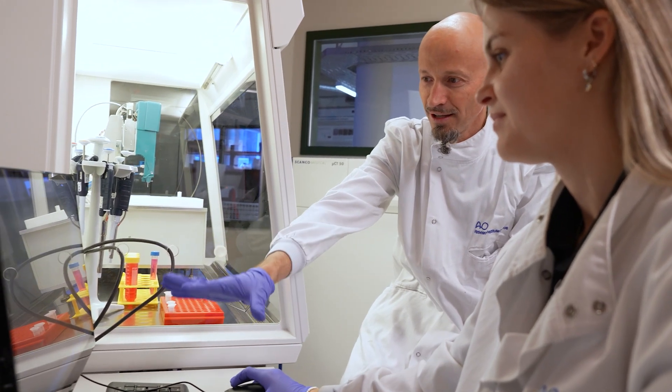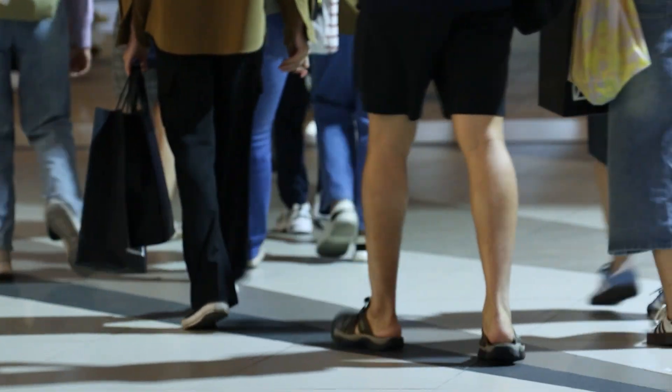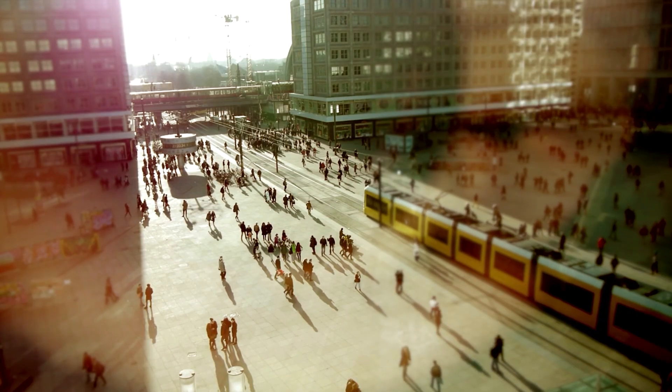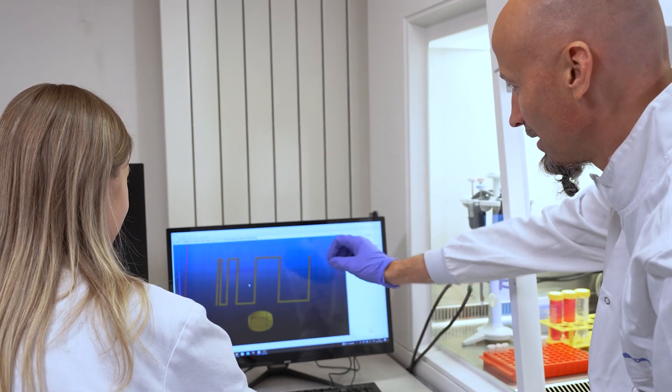cmRNA Bone is bringing novel, innovative regenerative therapy solutions for bone regeneration, combining niche fields — nanotechnology, 3D printing, cmRNA technology, and calcium phosphates — to come up with a very custom, patient-specific scaffold for bone regeneration. This is very important because bone diseases impact hundreds of millions of people worldwide every year, providing a great opportunity to improve quality of life.